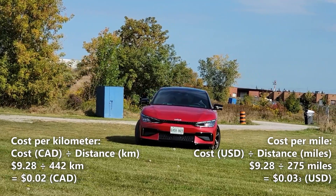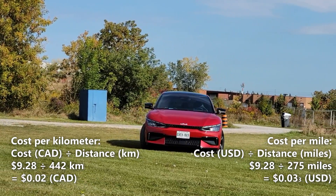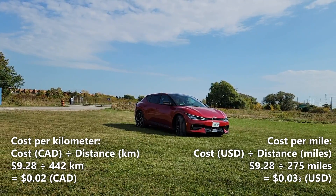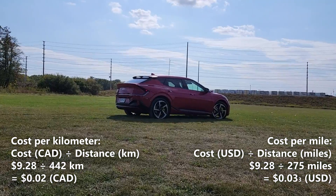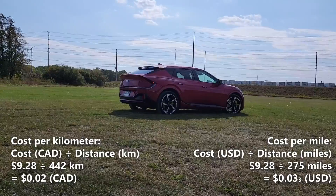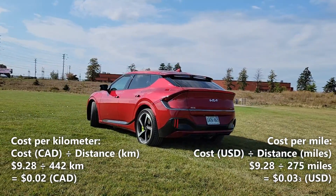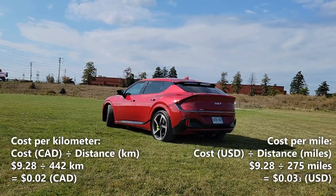Now let's calculate our cost per mile. We'll do that by taking the 275 miles of driving range and dividing it by our cost of a full charge, which is $9.28. So $9.28 divided by 275 miles gives us 3.3 cents per mile. That means every mile in the EV6 costs us 3.3 cents.